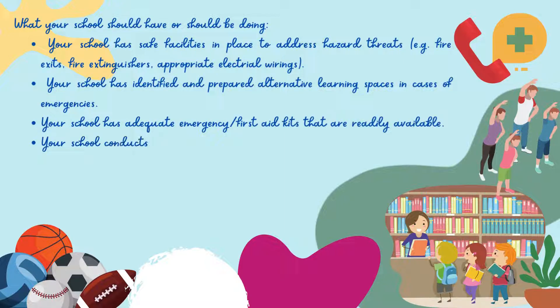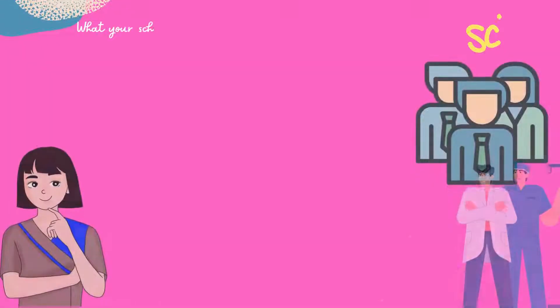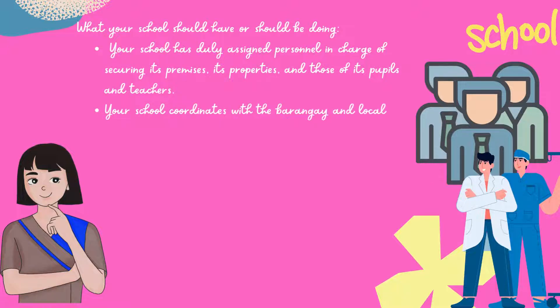Your school conducts regular evacuation drills for earthquake, fire, flooding, or tsunami. Your school has a library for reading and for study. Your school has facilities and equipment for recreation and sports. Your school has sufficient lawn space and vegetation. Your school has duly assigned personnel in charge of securing its premises, its properties, and those of its pupils and teachers.